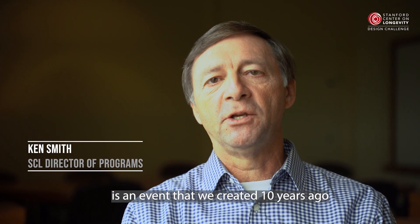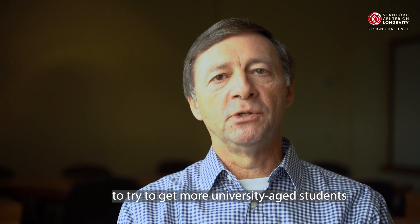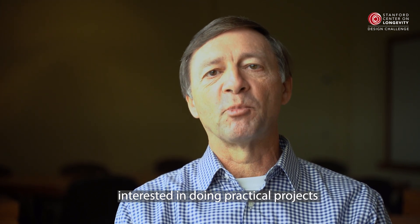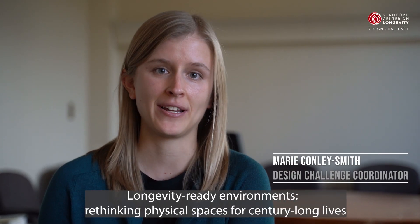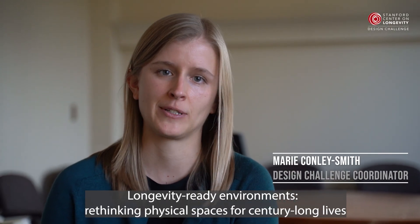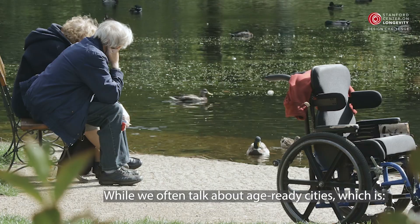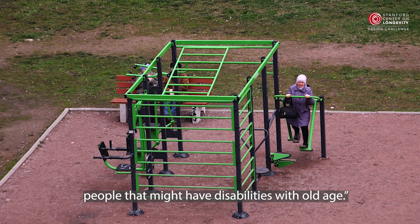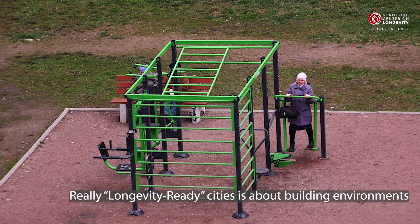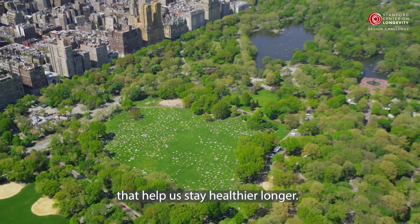The Stanford Center on Longevity Design Challenge is an event we created ten years ago to get more university-age students interested in doing practical projects built around longevity-related issues. This year's theme is called Longevity Ready Environments: Rethinking Physical Spaces for Century-Long Lives. While we often talk about age-ready cities — how we design a city accommodative towards people who might have disabilities with old age — longevity-ready cities is really about building environments that help us stay healthier longer.